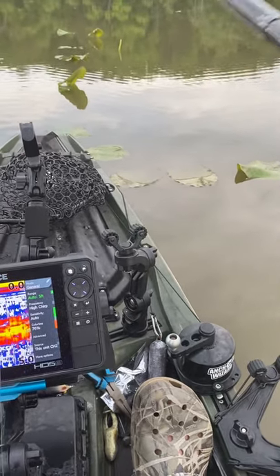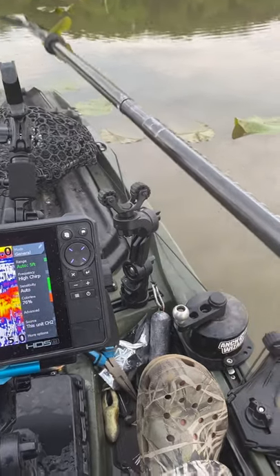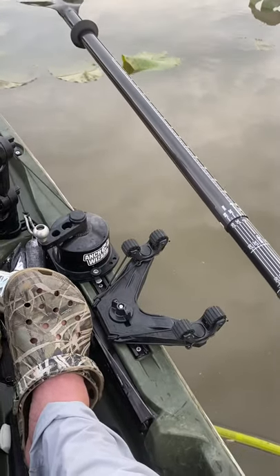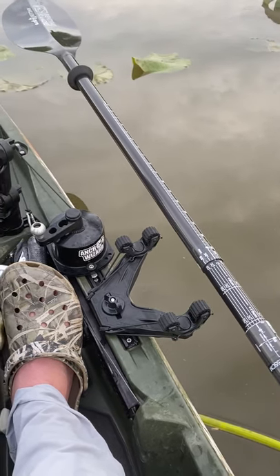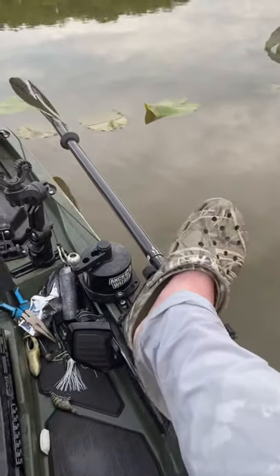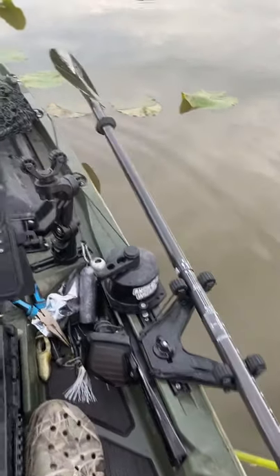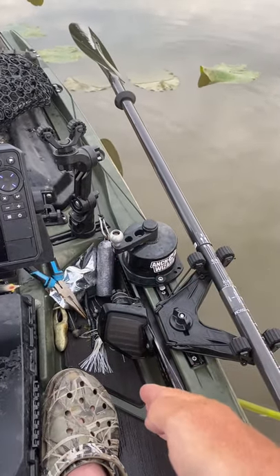This has been my paddle solution for quite a while, but the folks at Yak Attack are constantly developing new products to solve our problems as kayak anglers. Look at this thing — you just lay the paddle in there. What I like to do is just click it with my foot. It's offset off the rail, still allows you to use your foot pedal, and still allows you to have other accessories on the track.